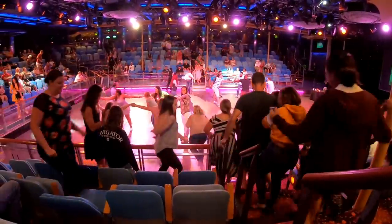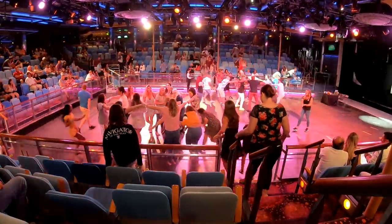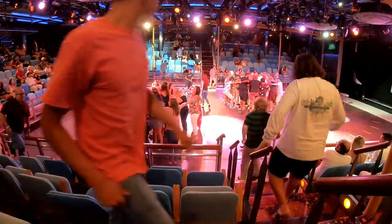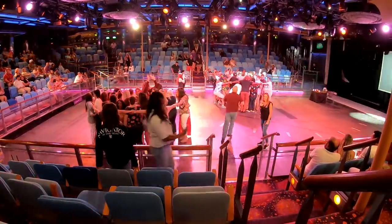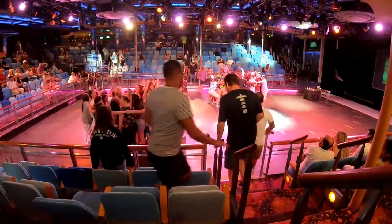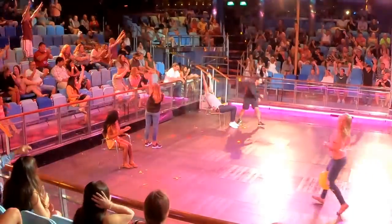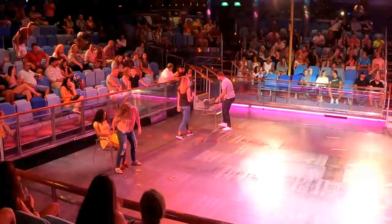The ice skating rink converts to a big stage for audience participation game shows on some nights. This was a Battle of the Sexes game show. The cruise directors on Royal Caribbean always promote these by saying the females have won every time for the last three weeks — and then you go to the show, and quite often, it's a miracle: the guys somehow ended up winning. That's still funny to watch, even though they always tell that little lie to create some extra drama.